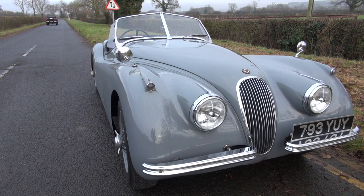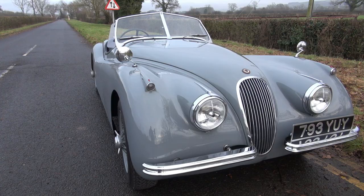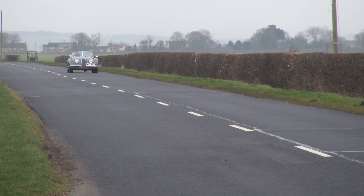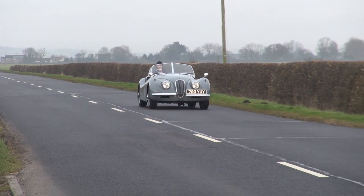The only other thing I could mention in terms of slight performance improvements is that it's got about the most expensive type of tyre one could fit on this kind of vehicle — the V-rated Blockley radial tyres. It's a period-looking radial but ultra high quality, very safe tyres, and about as good as you could get. So there you have a wonderful Jaguar XK120, and there's very little that one could do to improve a car of this quality.